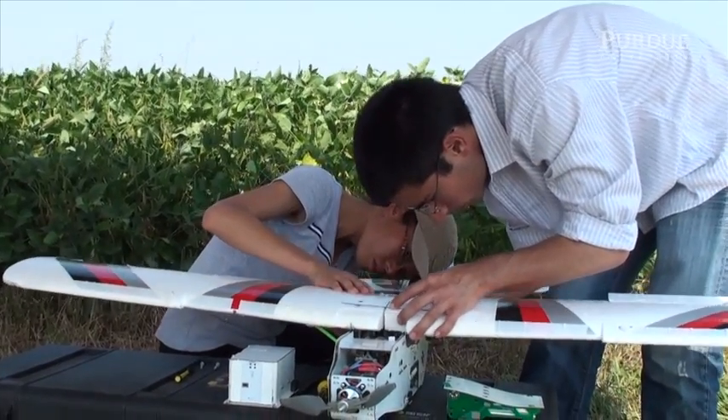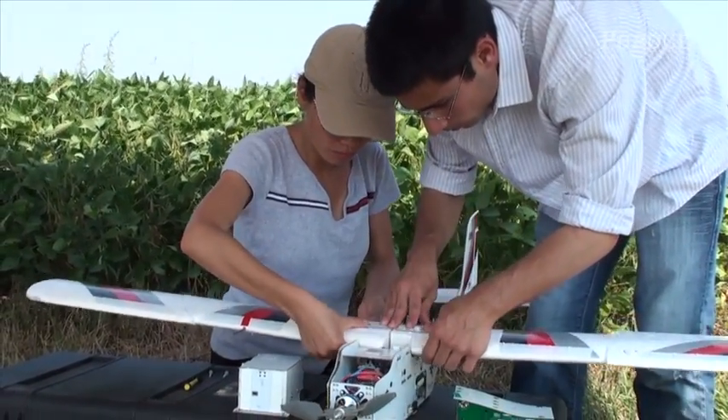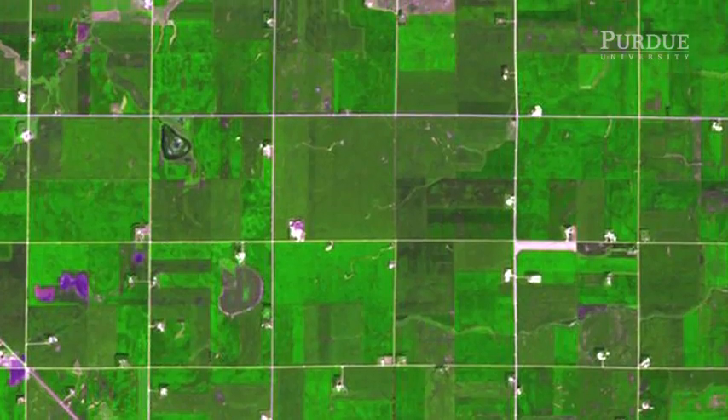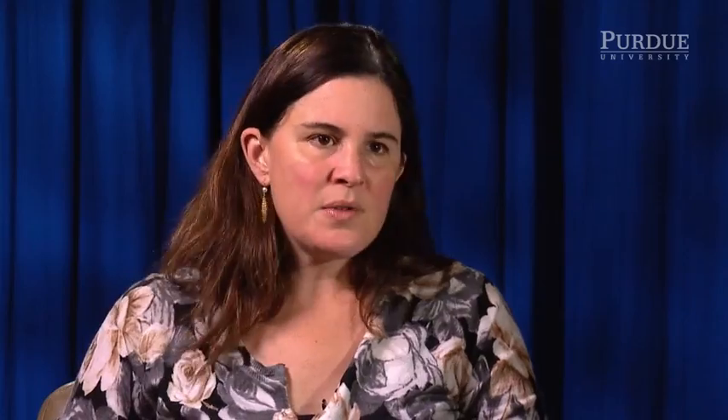The reason we're doing it is to find traits that are associated with yield. The interest in UAVs was to get higher resolution and to fly more often than we can do with a satellite. A satellite is measuring a large area, like a couple of counties or a state. The drone is close-range remote sensing, so it's measuring a few acres.